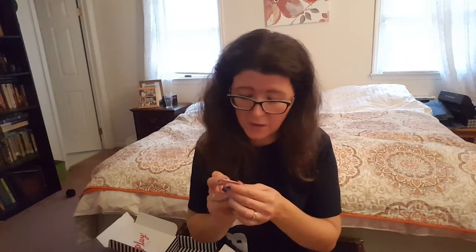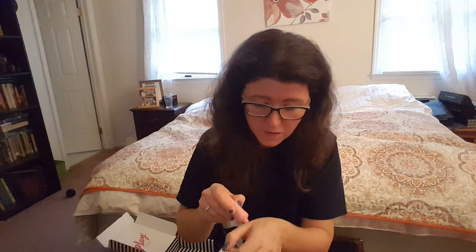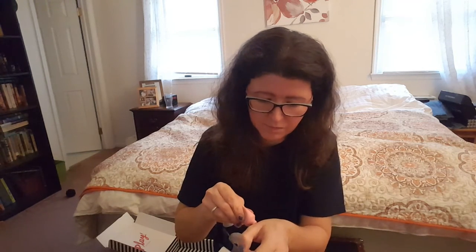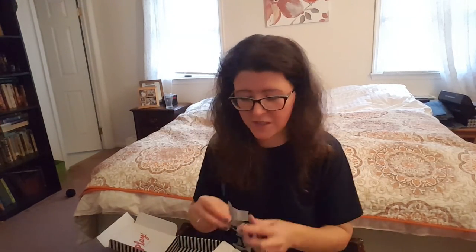Next we have Caudalie — Vinosource Cream Sorbet Moisturizing Sorbet. I have heard of this brand but never used any of their products. I love this packaging. It's a moisturizer, I guess. I don't know how this makes you glow — I guess because it's moisture and your skin is so hydrated. It has a milky smell, like a creamy scent. I like the package though, it's pretty. That Laura Mercier though — mm-hmm.